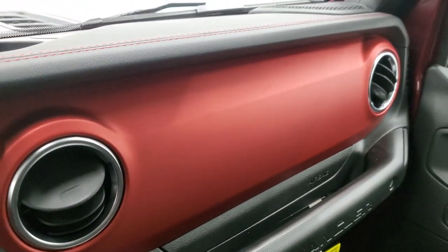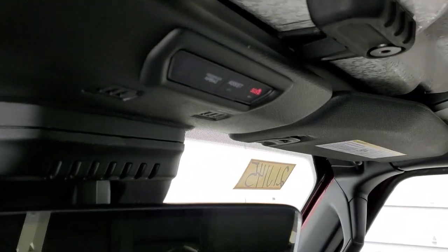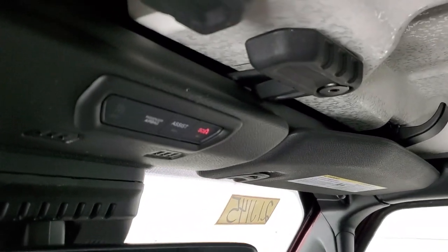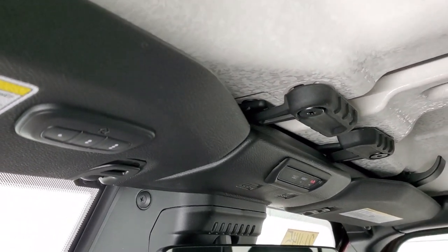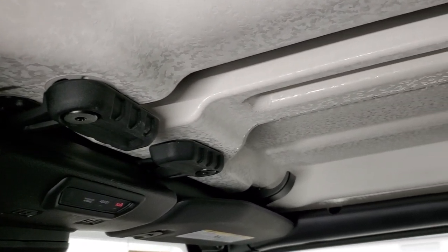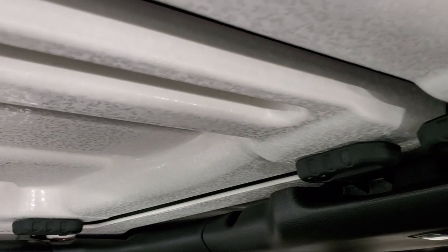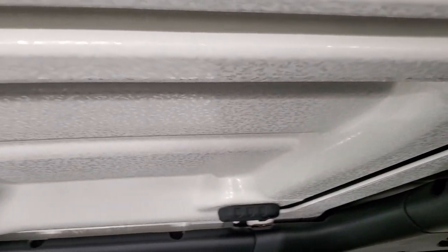Red dash looks pretty good. You get the auto-dimming mirror. SOS and assist buttons above the rearview mirror, and then you get HomeLink buttons for your garage door security systems and the lane systems to get this hard top off. You have a couple of quick disconnects here, and you get that eggshell finish to the inside of the hard top pieces.